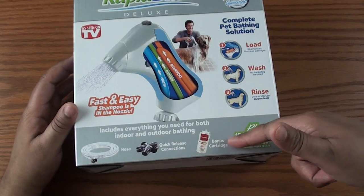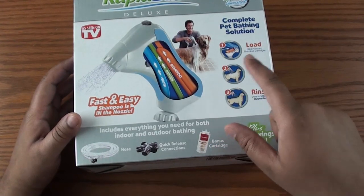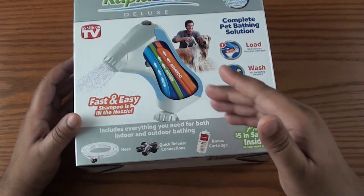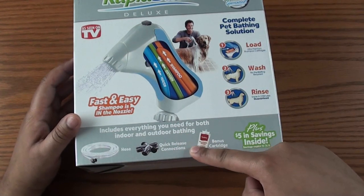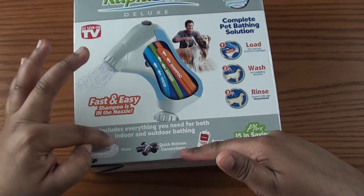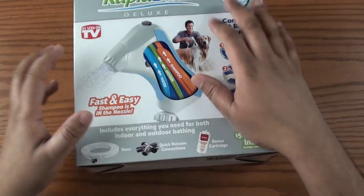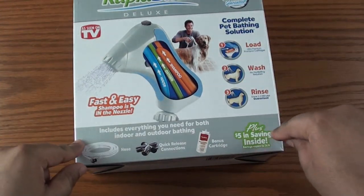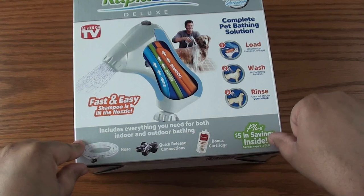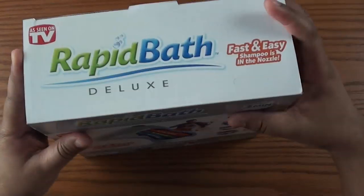Now it actually comes with a bonus soap cartridge. One thing I don't like is that this uses an exclusive shampoo cartridge — the shampoo made by Hydro Surge, manufactured to work with this unit. It also comes with quick-release connections to connect to your shower head, faucet, or outdoor hose, and an extended hose to connect to the RapidBath unit. It says $5 in savings inside, but that coupon expires 12-31-2011 — this is 2012 — so it may not be any good. I'll try to see if I can still use it for shampoos.